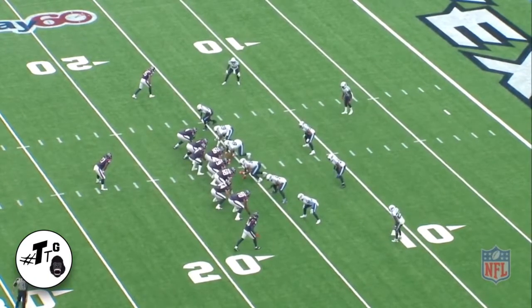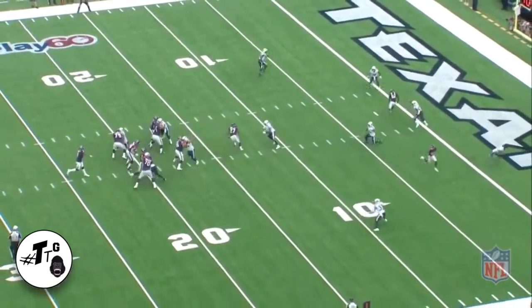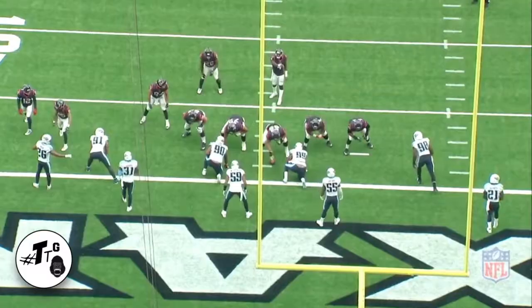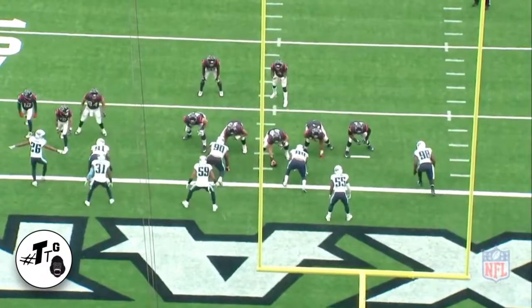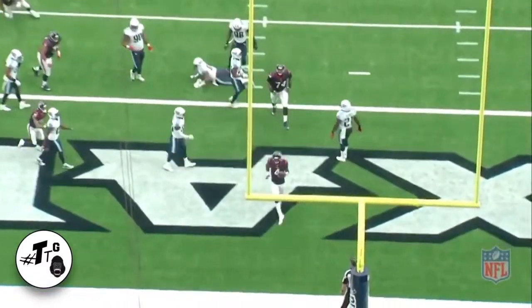The Titans are in a cover three. Play action, unbalanced formation, over route. Fuller just gets behind — lack of communication. Easy touchdown. He sends Griffin in motion to see if it's man-to-man. The Titans over-committed, so he just cuts it back upside to the A-gap. Easy touchdown.